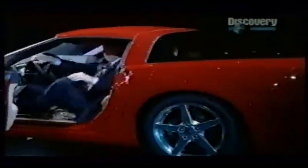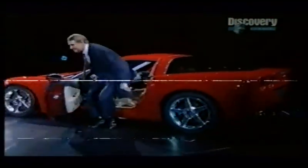Ladies and gentlemen, the 2005 Chevrolet Corvette. The first look goes to the media.